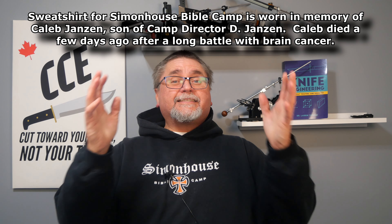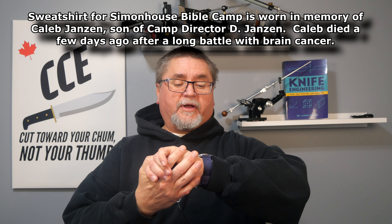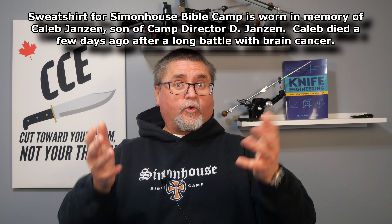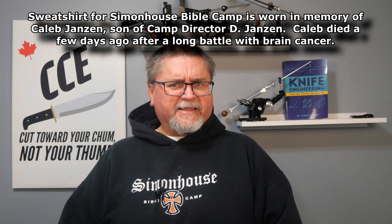Hey friends, it's Jake here. It's unboxing day. It's Tuesday, the 20th of December when I'm recording this. Hopefully I'll get it edited in the next day or two.